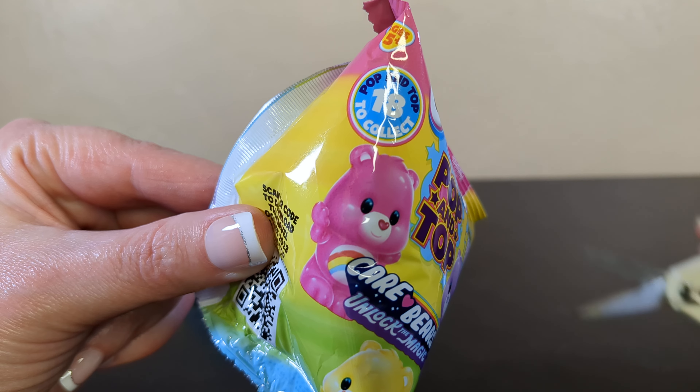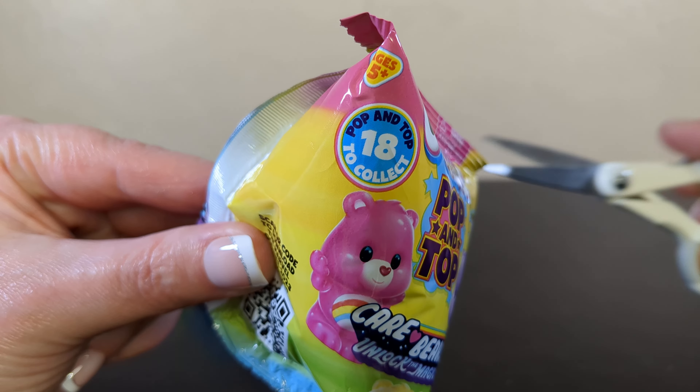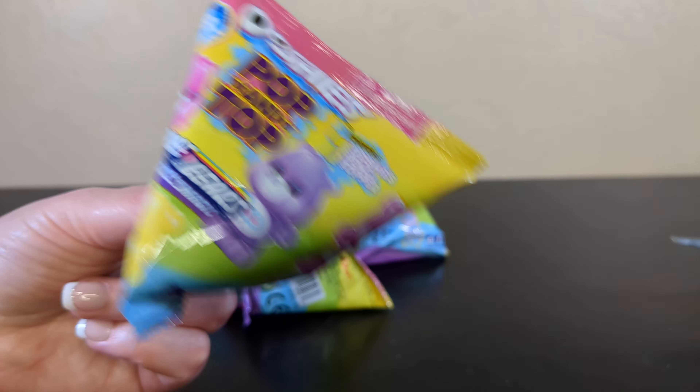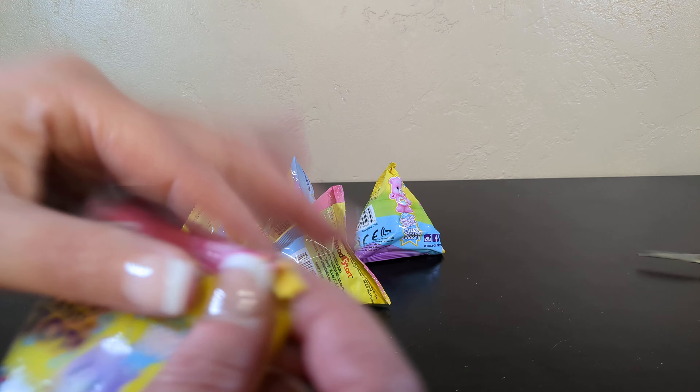Alright, so here we have Pop and Top — 18 to collect from this series. And thank you scissors. We're going to do that because these are really loud if you just actually pop open the bag.